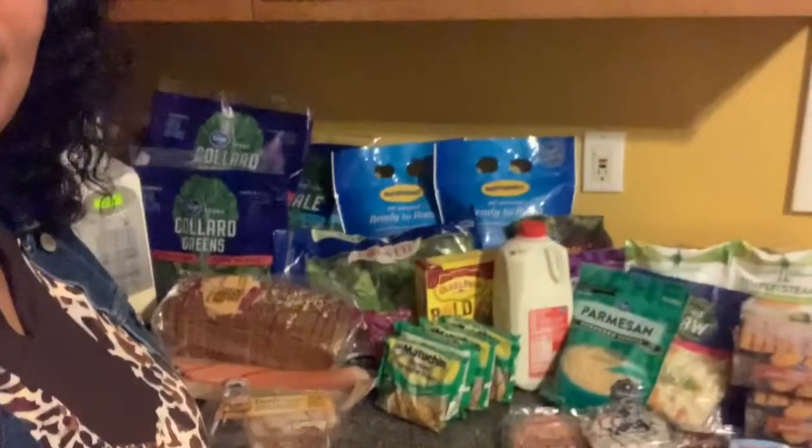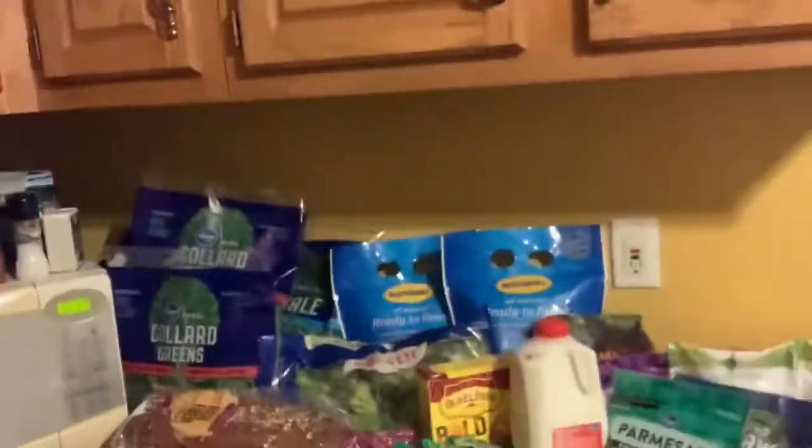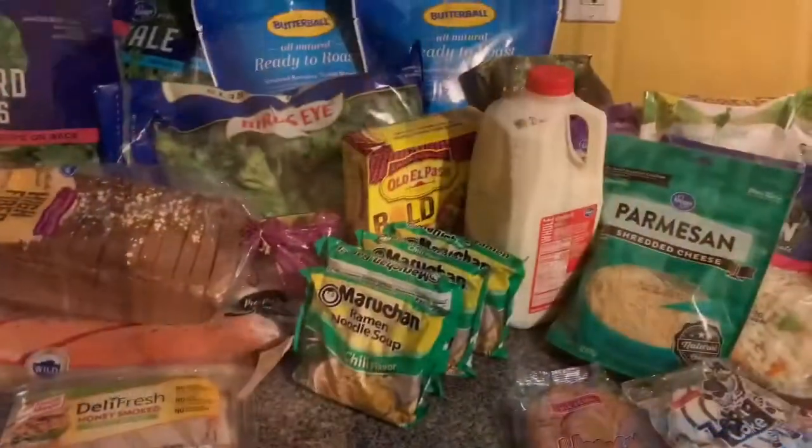Hello and welcome back to Now Anita. We are here today with another grocery haul. Today I went to Kroger and I spent about $88 and some change. I got all this stuff for $88 at Kroger's. Quite a bit of stuff, huh? Let's get this haul started.